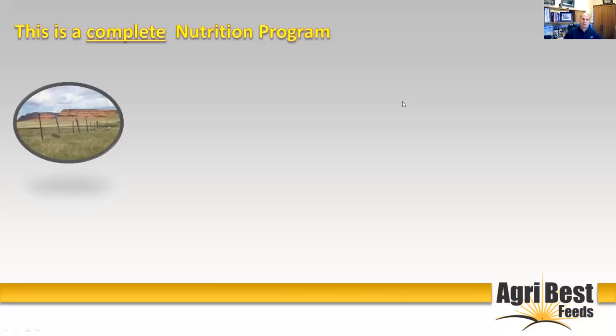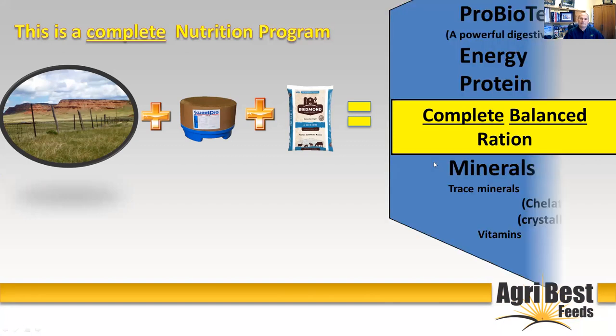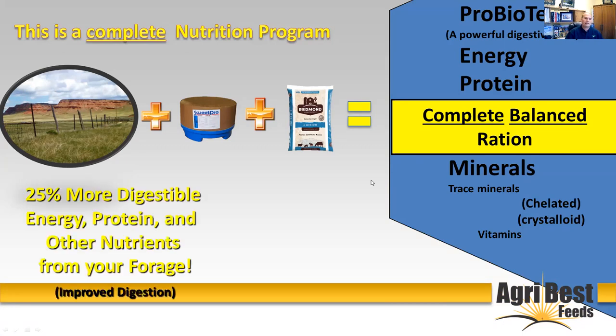So this is a complete nutritional program. What we recommend: start with your forage, add SweetPro at about a pound per head per day, add salt — we recommend the Redmond salt. A complete balanced ration takes care of your protein, energy, minerals, trace minerals — both chelated and crystalloid — your vitamins, and a powerful digestive aid and probiotic that gives you 25 percent more digestible nutrients from your forage and improves digestion.